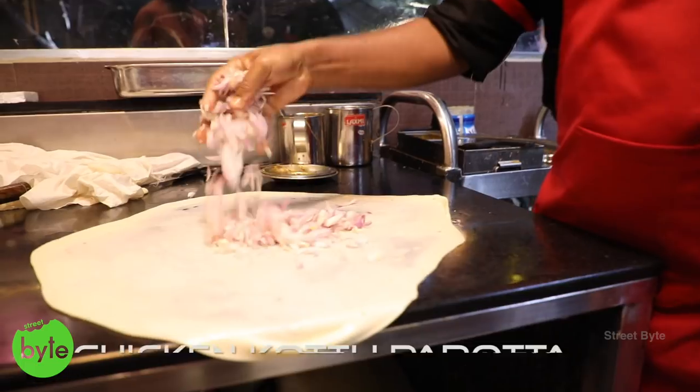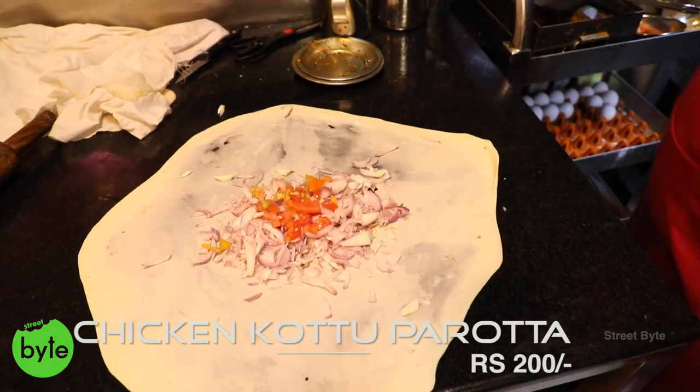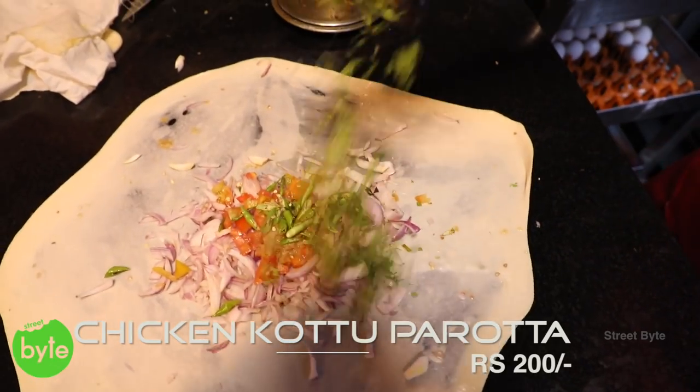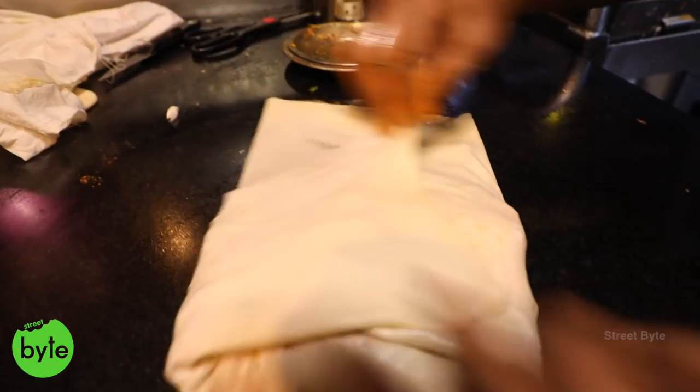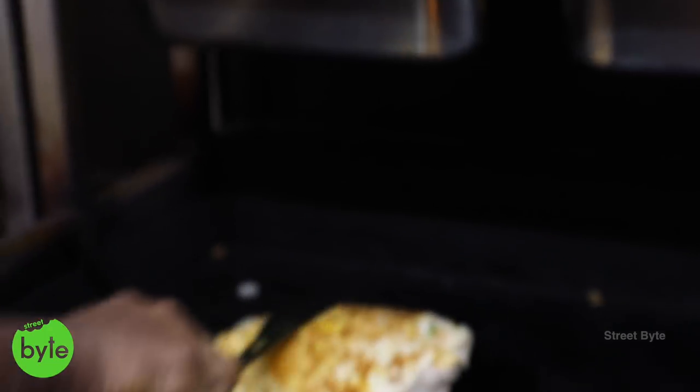This is your traditional Kottu Paratha. I hardly found any places which serve Kottu Paratha in Hyderabad. Kottu is a word from Tamil — it means 'chop it.' So chop it well, that is called kottu — that's how the name Kottu Paratha originated. We mince the paratha on the tawa. This is one of the very fast moving items in Hitex City.